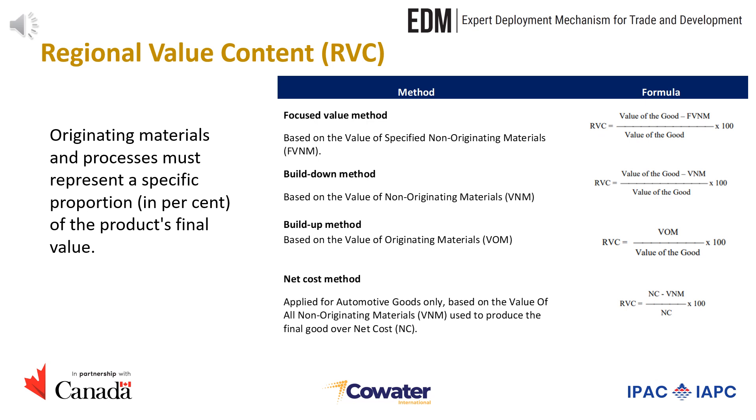The second method is the build-down method, which is based on the value of non-originating materials. Here the regional value content is expressed as a percentage of the value of the good minus the value of non-originating materials over the value of the good. Next, we will look at the build-up method which uses the value of originating materials. The regional value content is calculated as a percentage of the value of originating materials over the value of the good. Finally, there is the net cost method, which is applied to automotive goods only. The calculation is based on the value of all non-originating materials used to produce the final good over net cost, expressed as a percentage of net cost minus non-originating materials over net cost.